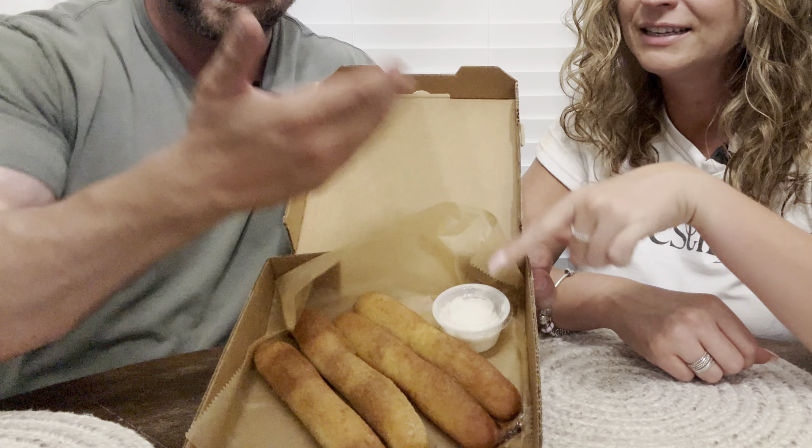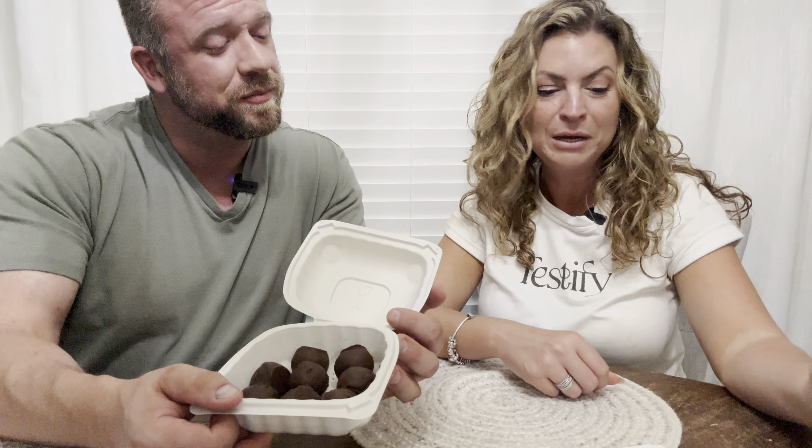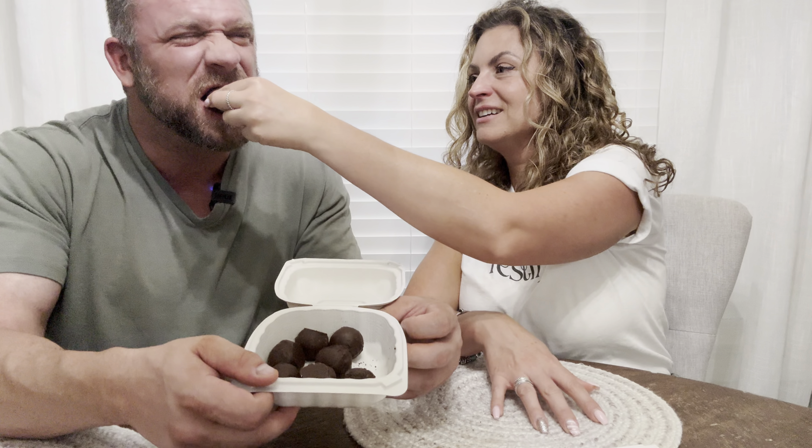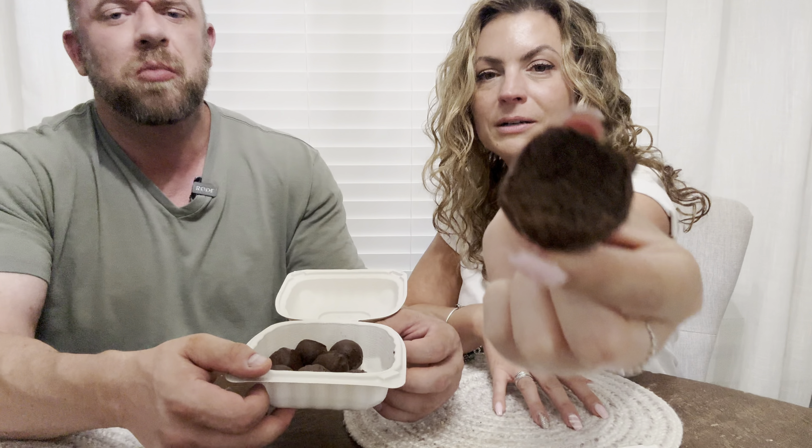Last but not least, we have dessert — and they have plenty to choose from. We have the sin sticks, which are cinnamon sticks with icing. And then there are the three billy goats truffles — literally what they're called. They're cream cheese dipped in semi-sweet chocolate and rolled in crushed Oreo cookies. Oh holy cow — that's rich! That's so good. If you like chocolate and Oreo, oh my god, that is everything.